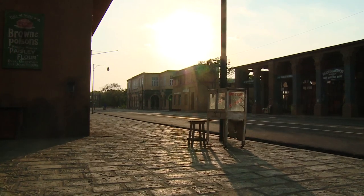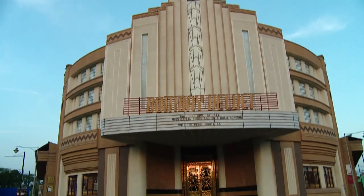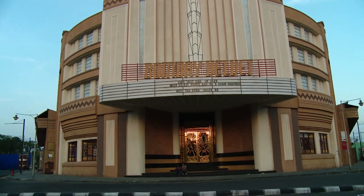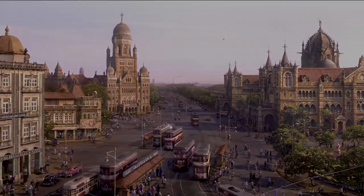This is all art deco, based on actual references. If you see outside, the actual-size recreations of Bombay buildings in terms of width and scale. We have only created one floor because otherwise it will become the actual size — it will become like the whole city.